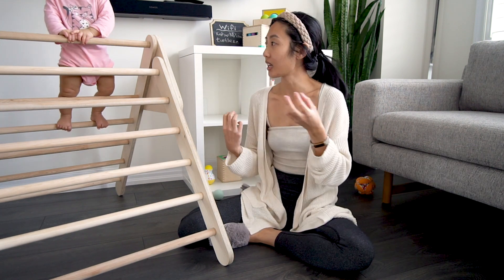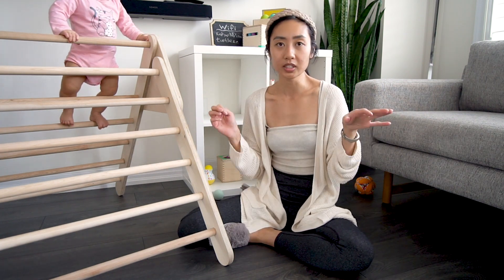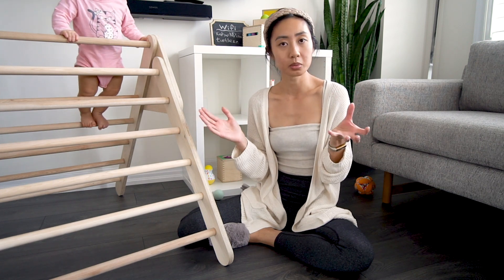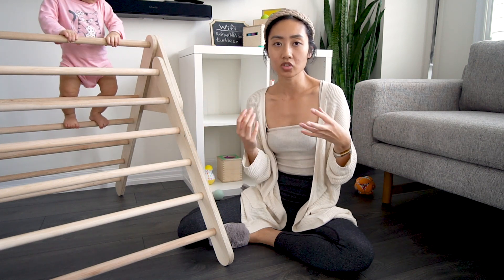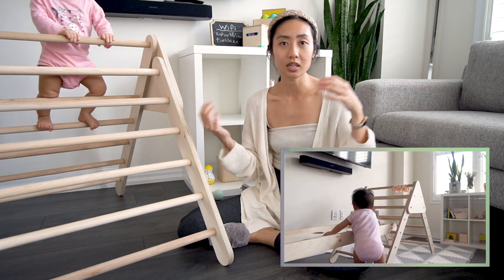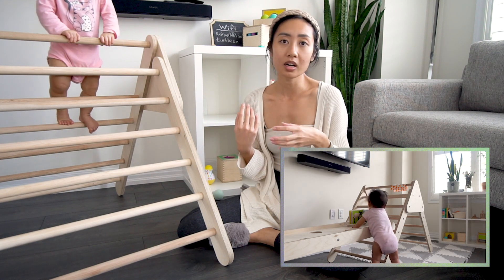When she was able to stand, we would set up the ramp against our couch or our ottoman, and that formed a bridge. So we had her standing against that and using that for support. Her legs started getting stronger and she was standing for long periods of time. And then eventually we placed toys along the ramp so that she would be interested in moving from one side to the other, so eventually she was cruising a lot using the ramp.